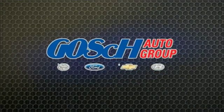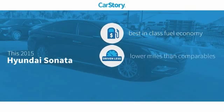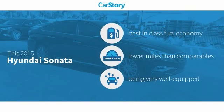Cash on a grip, the easy way. Car Story Research indicates this vehicle as having best-in-class fuel economy, low miles, and loaded with features.